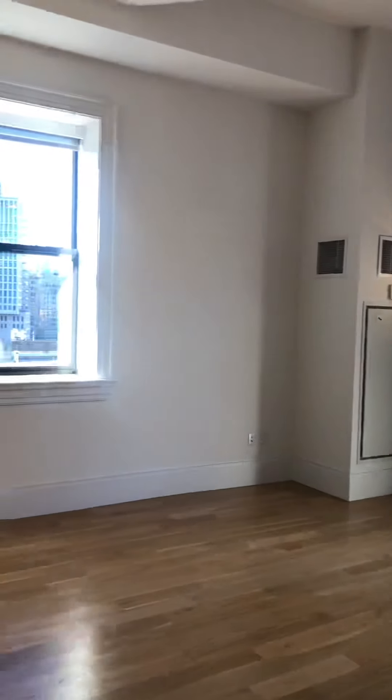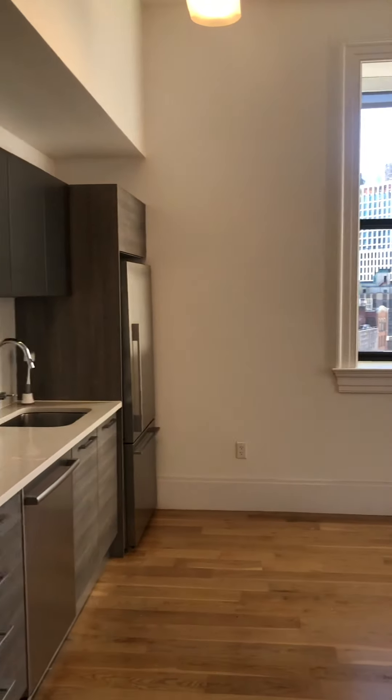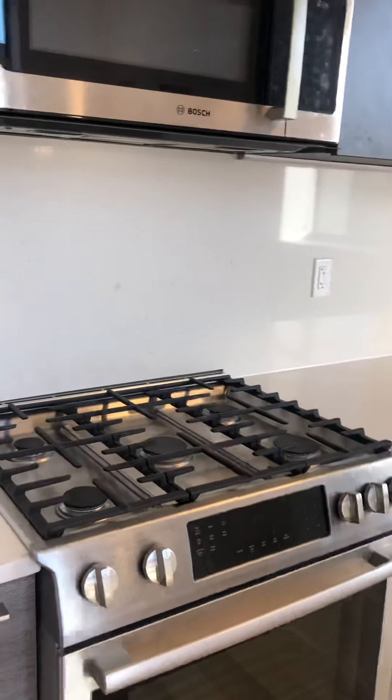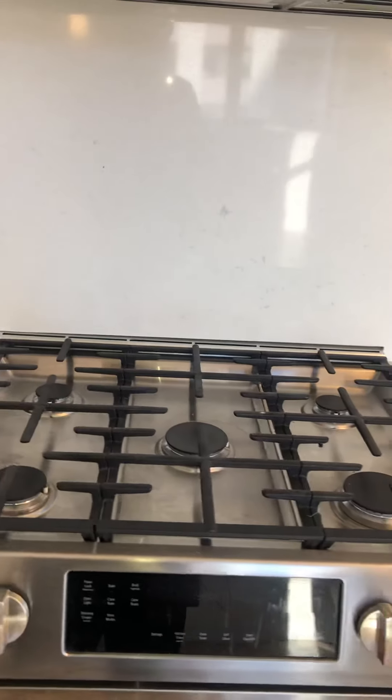There's the living room and open-concept kitchen. There's Bosch appliances, including a five-burner stove.